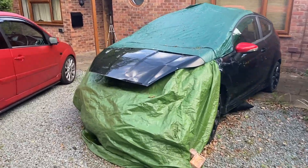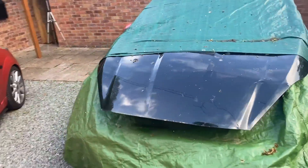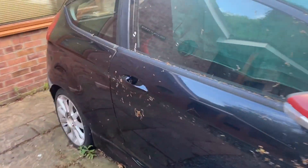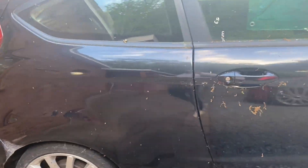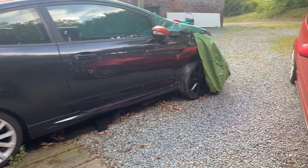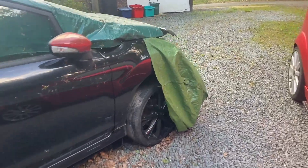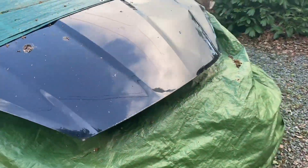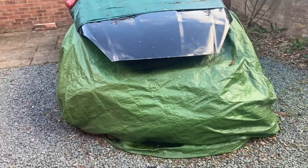Just a quick recap for those of you that might be new to the channel and are wondering why there's a Mark 7 Ford Fiesta with tarps over it sat on my driveway not doing a lot. Basically, I bought this car crash damaged at auction with what looked like some really minor front end cosmetic damage, but it turned out after doing a bit more investigation that it actually had some quite serious engine damage and it just didn't run.